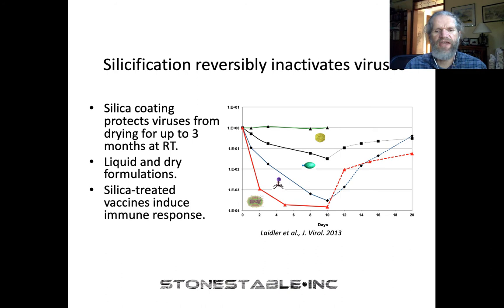Stone Stable is actually a spin-off of my research lab at Portland State University, where we discovered a couple of years ago that silica coating reversibly inactivates viruses. We show data for bacteriophage PRD1, a hyperthermophilic virus, bacteriophage T4, and vaccinia virus, looking at infectivity on a log scale. If you treat with silica for up to 10 days, you see a massive loss of infectivity. The big surprise was that if you then transfer this silica-coated virus into a low-silica environment, it regains its activity — back up to about 10% of the original — and this finding really founded the formulation that allowed us to move forward with Stone Stable.